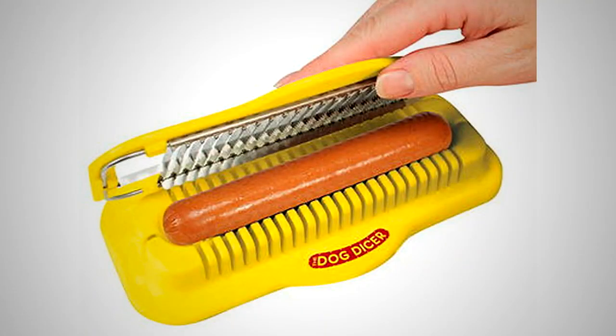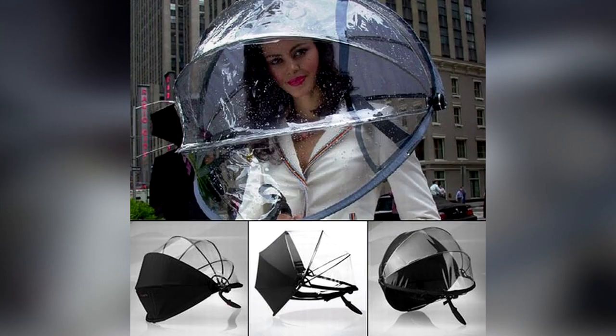From glue sticks filled with butter to shoes with an inbuilt air conditioning system, we count 20 of the most bizarre and utterly useless inventions some people actually believed might take off in mainstream culture.